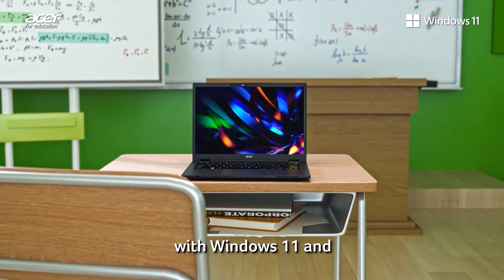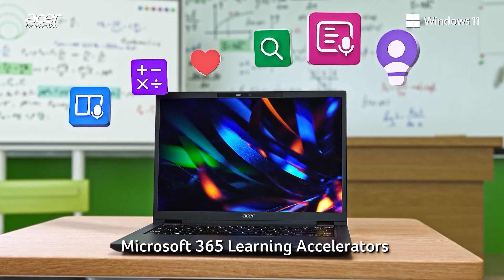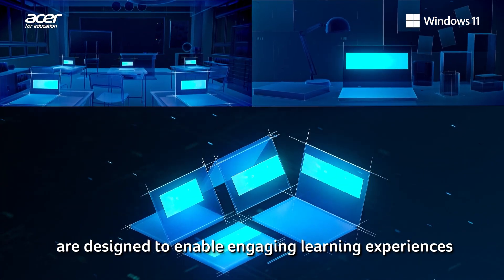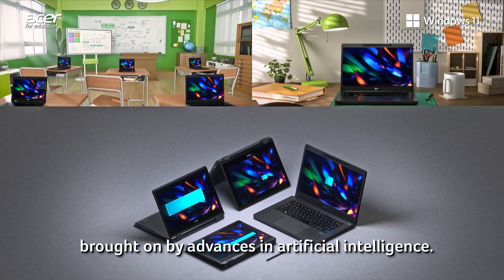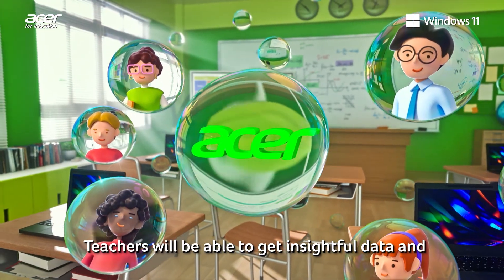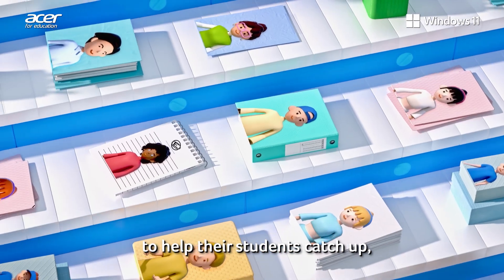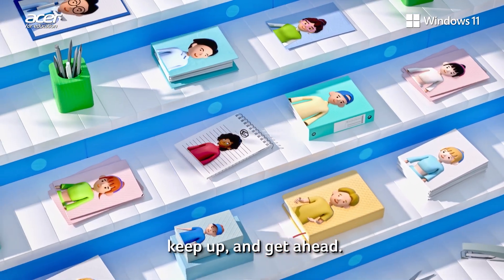Acer Travelmade laptops with Windows 11 and Microsoft 365 Learning Accelerators are designed to enable engaging learning experiences brought on by advances in artificial intelligence. Teachers will be able to get insightful data and more time for personalized coaching and feedback to help their students catch up, keep up, and get ahead.